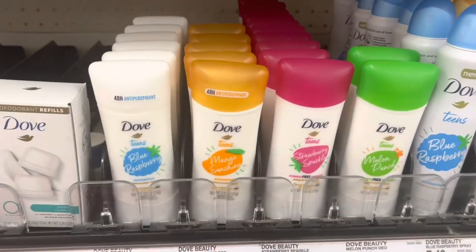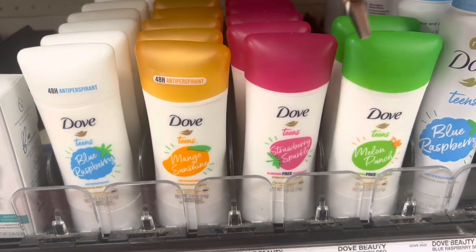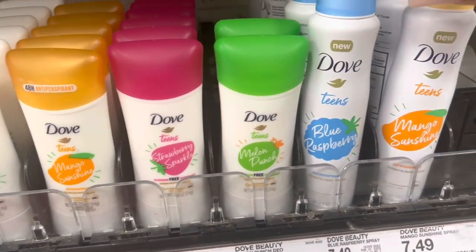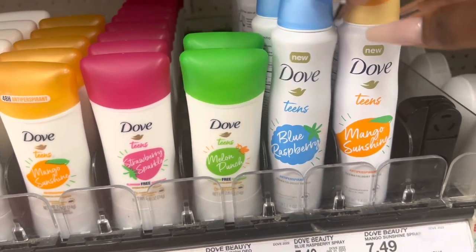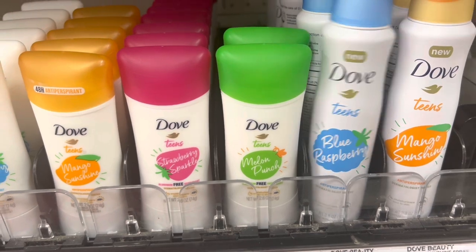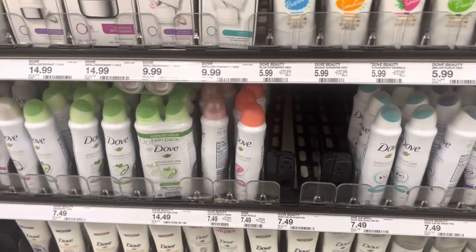They do have the Dove Teen line — blue raspberry, mango, strawberry — that's probably good — melon punch. I got this one and it's alright, but you're gonna be stinking because it doesn't last that long. But it does say teens, not grown woman, so you know.